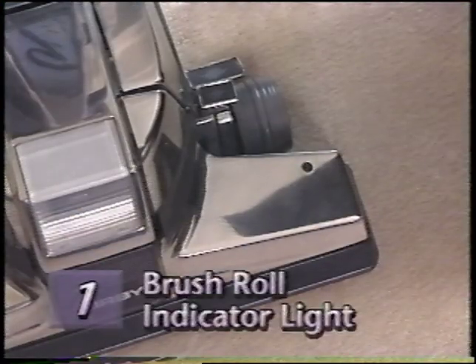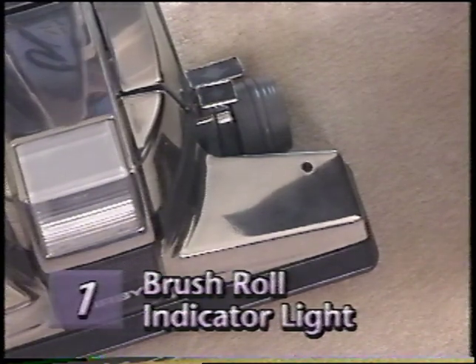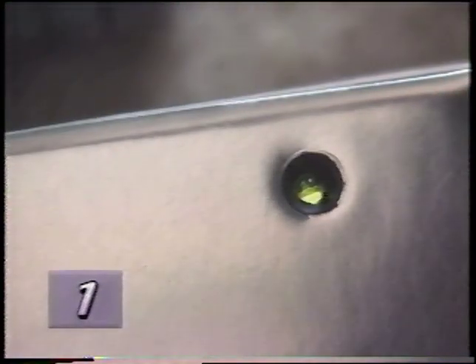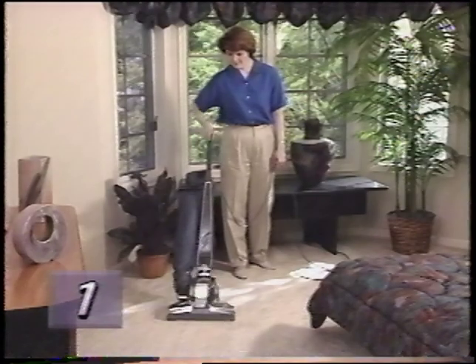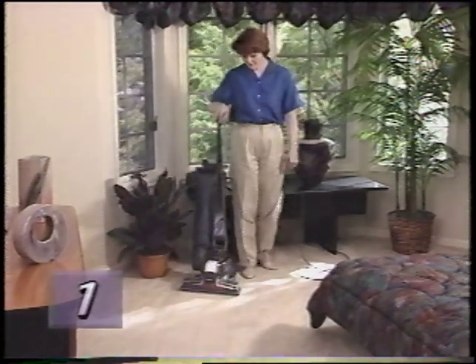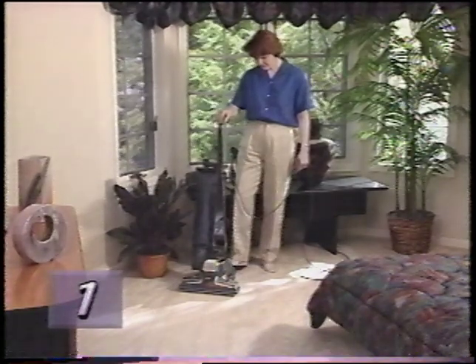Your G4 is also equipped with an innovative brush roll indicator light located on the top of the power nozzle. When the brush roll is operating properly, this light will shine continuously. If the brush roll indicator light flickers or does not come on when using the power nozzle, the brush roll is not working properly — either the belt is not engaged or it may need to be replaced. Replacing the belt will be covered in Section 5, Operating and Maintenance Tips.